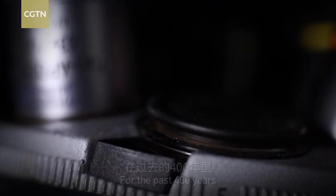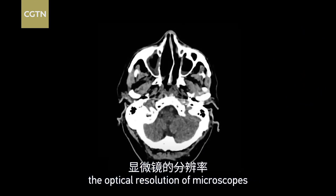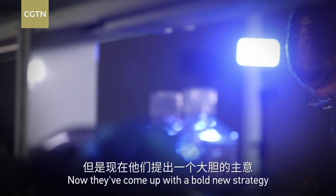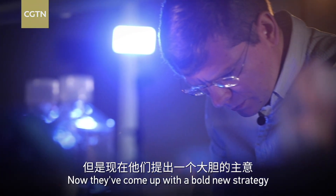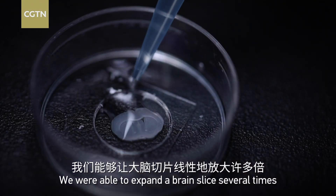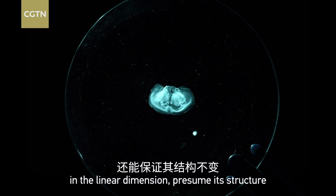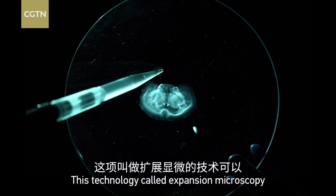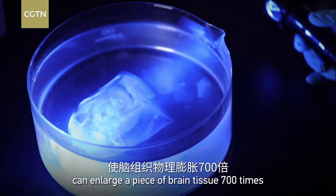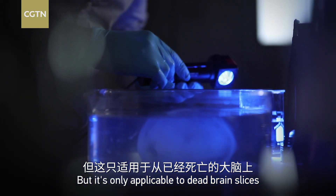For the past 400 years, scientists have relied on improving the optical resolution of microscopes to see tinier structures inside human brains. Now they've come up with a bold new strategy. We were able to expand the brain size several times in a linear dimension, preserving its structure. This technology, called expansion microscopy, can enlarge a piece of brain tissue 700 times, but it's only applicable to dead brain slices.